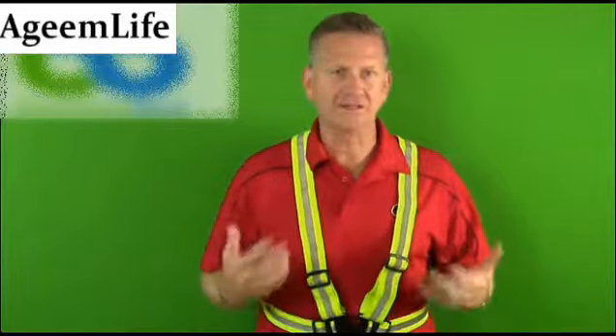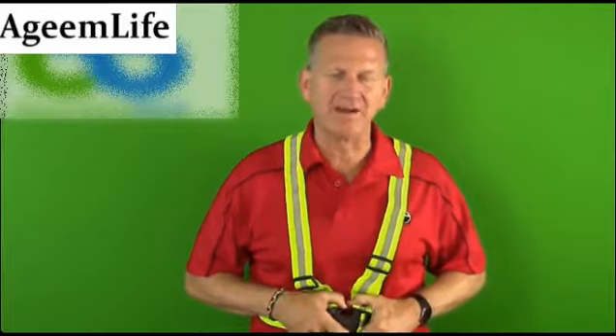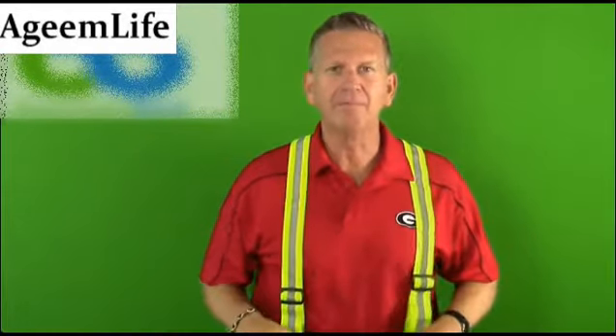It weighs almost next to nothing, and when you're done you can just undo the clip and hang it just about anywhere. It's so light and so comfortable, whether it's at dusk or dawn.